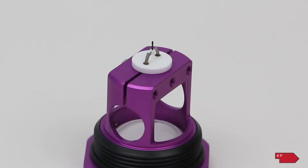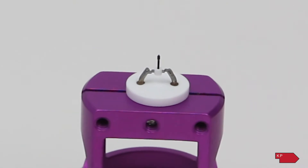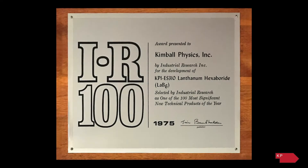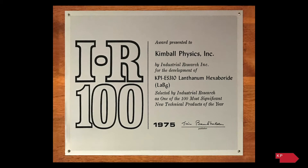You constantly need a supply of new emitters with scanning electron microscopes — it's like replacing the light bulb. So he built the lanthanum hexaboride cathode, a design that has won awards and has consistently been one of the cathodes of choice in the industry for over the last 40 years.